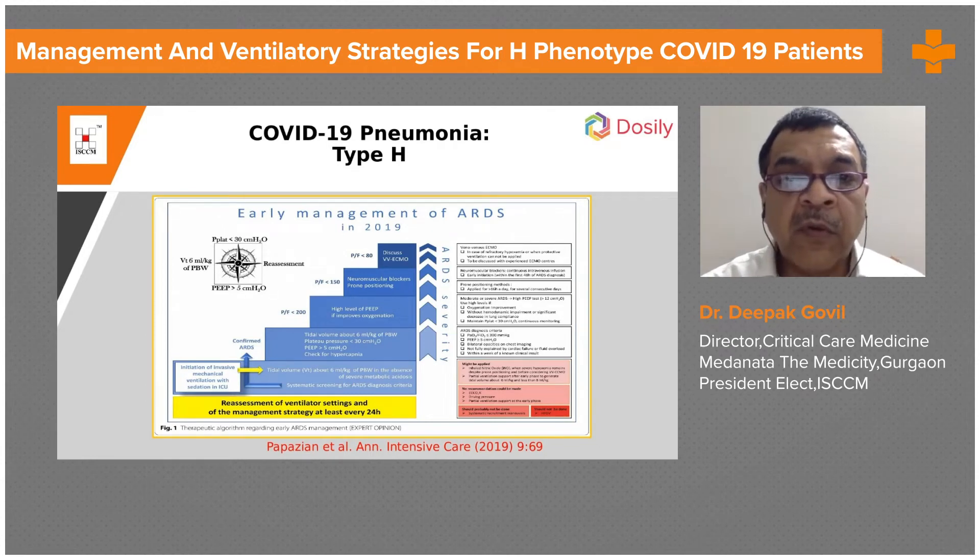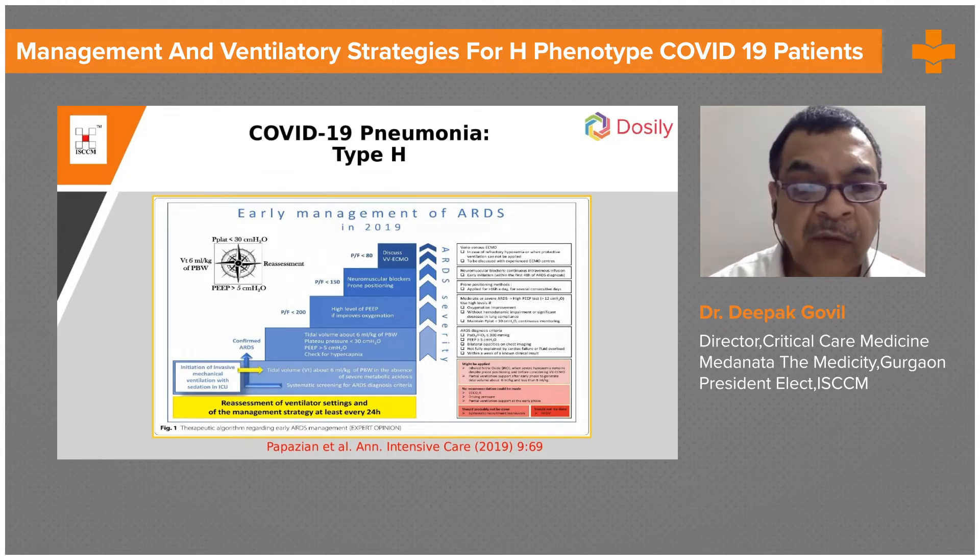In COVID-19 pneumonia patients with H-type, we manage them with routine ARDS-type management. As described in a recently published paper, you have to reassess ventilatory settings and management every 24 hours. Initiation of invasive mechanical ventilation with sedation in ICU should be done, with tidal volume around 6 ml per kg predicted body weight.